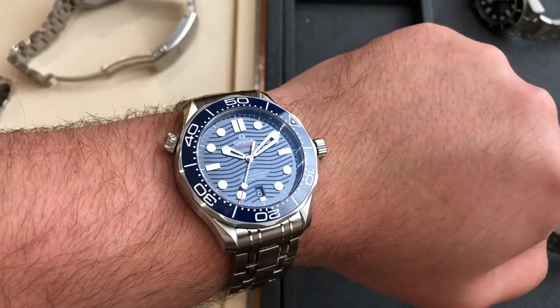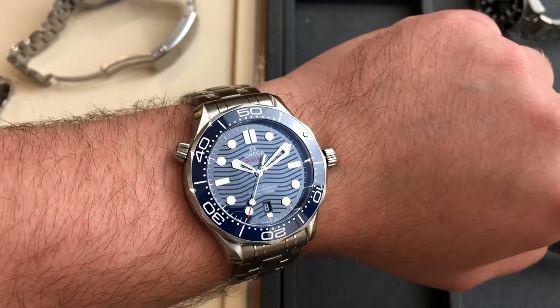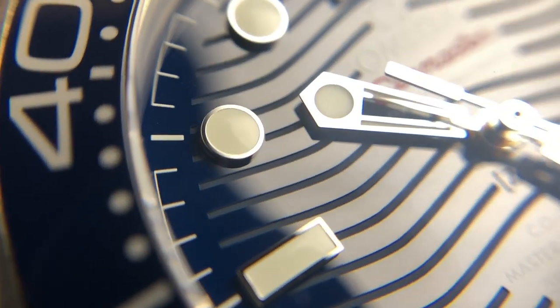You get quite a few advancements the Tudor doesn't have. For example, a helium escape valve — to be honest I think it's a little gimmicky, as this watch is only 300-meter water resistant and most Seamaster wearers are not pressure divers. On top of that, the indices look more polished, matching the shiny dial and bezel. You get a date complication and an open caseback showing the beautiful Omega co-axial movement.